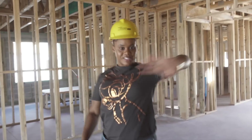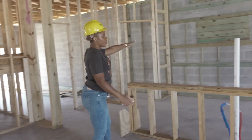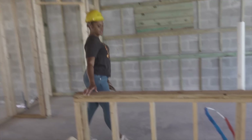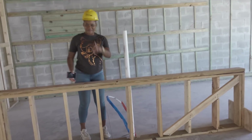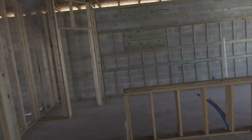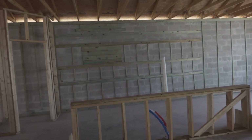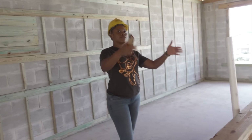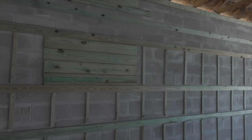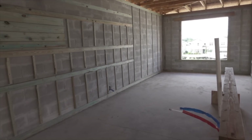If you step over to this side, this will be your kitchen. The kitchen has an open floor plan. As you can see from the piping, the island will be right here. I love an open floor plan — everything is airy, there are windows, doors, and glass everywhere. It's a good size kitchen area.